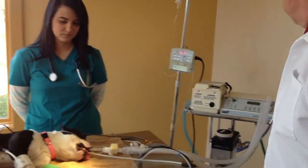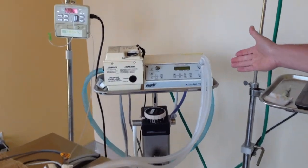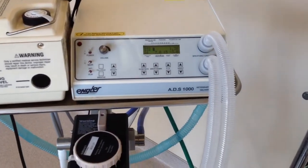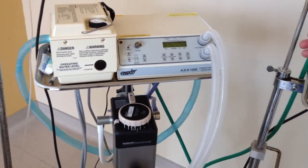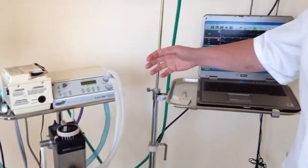We have her on an anesthetic delivery device. This ensures that she's getting adequate oxygen and ensures she's breathing the right number of breaths per minute. And if there is a problem, we can immediately turn off the anesthetic and she's on straight oxygen.